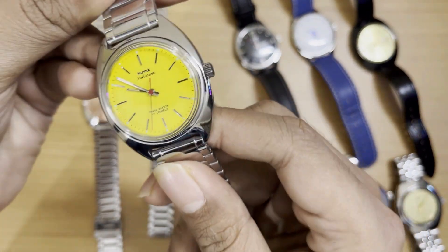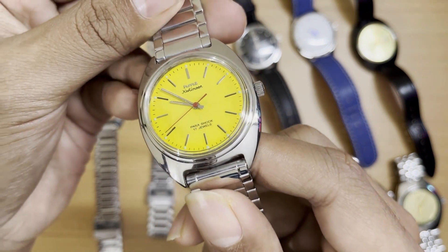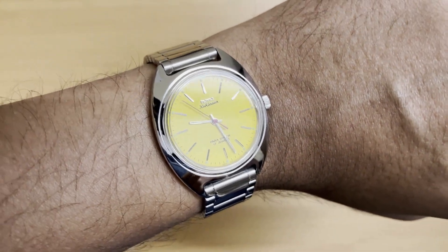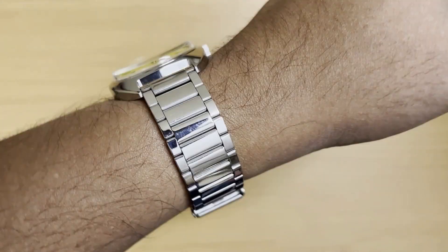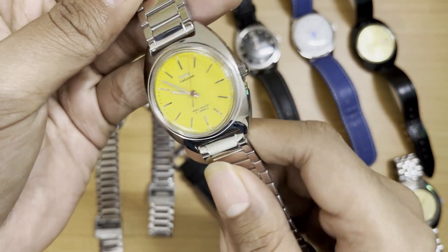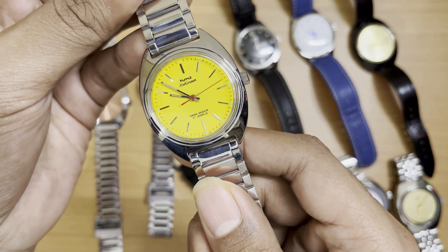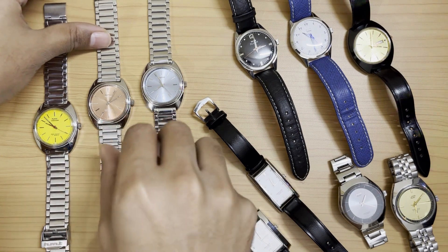Starting with the yellow Kohinoor — this was part of my first HMT order, which I placed from the official website back in July 2022. It was way easier to get HMT watches back then. In the unboxing video I mentioned how frustrating it was to get them from the website, and I had no idea how much worse it would get later. I waited less than a month for them to come back in stock. These were around 2900 rupees back then. This is the stunning yellow matte Kohinoor with the red seconds hand.